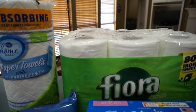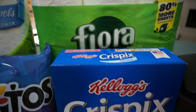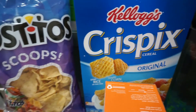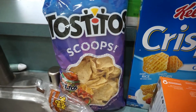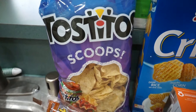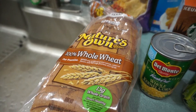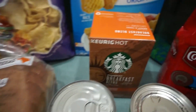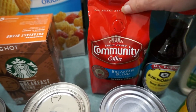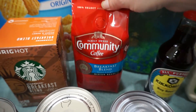Paper towels and toilet paper — things that you need on a daily basis. My favorite cereal, Crispix. I had gotten a coupon in the mail for a free bag of the Tostitos Scoops, so that was awesome. Some bread here, whole wheat. Some more of my Starbucks K-cups, and also for the regular coffee maker some Community breakfast blend.